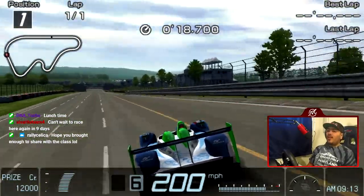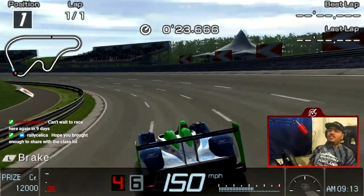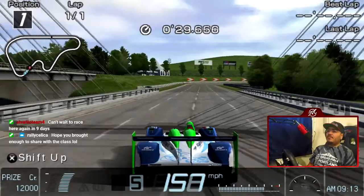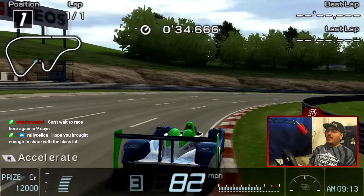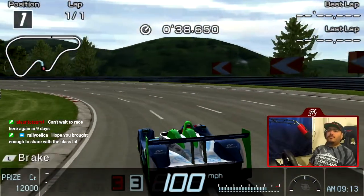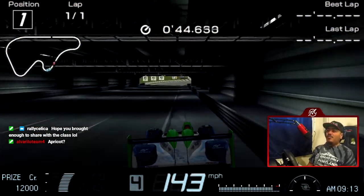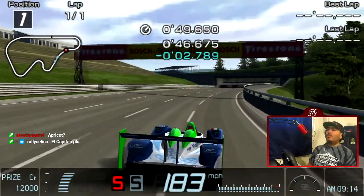I wonder what the final track is — they announced 34 tracks, but if you go on GT Planet and look at the GT7 guide compiling all the confirmed stuff, there's one track that's missing from that list. I wonder what that last track is. I'm just excited for this game in general. Oh, it could be Apricot Hill — that's right, Apricot wasn't on there. It's probably Apricot Hill then.